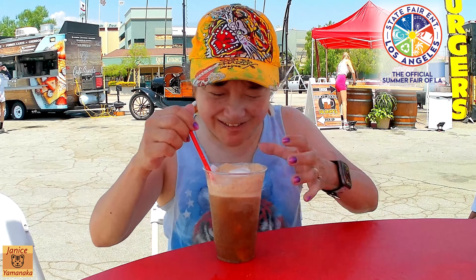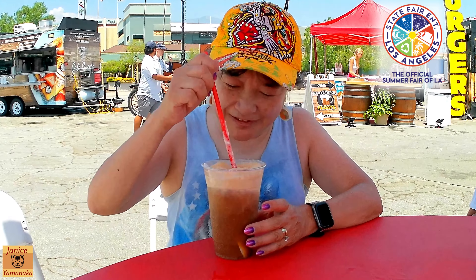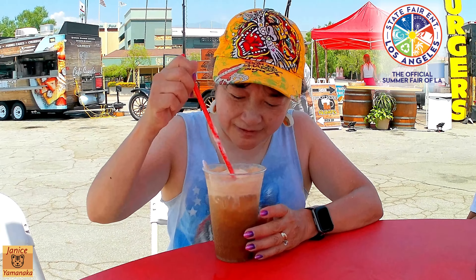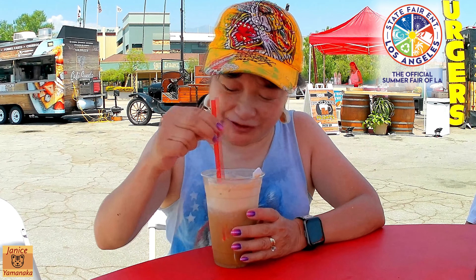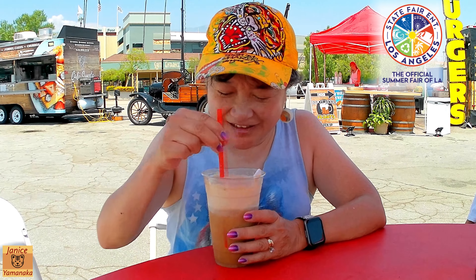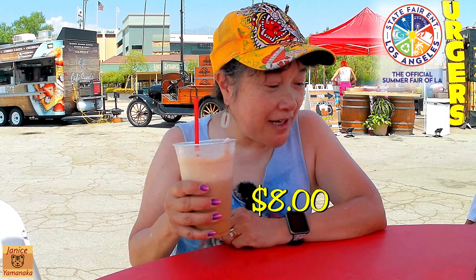It started fizzing and I sipped some of the foam because it was overflowing. Let me stir it up a little bit. I really like root beer floats — this is a good one. If you're looking for a root beer float here at the Summer Fair, this was eight dollars, which isn't too bad.